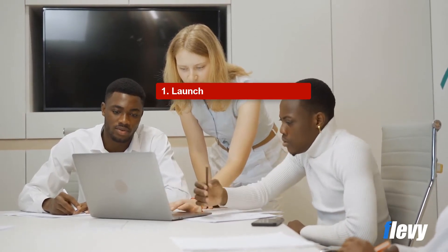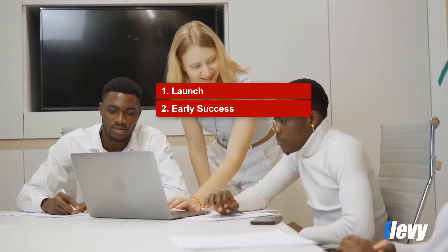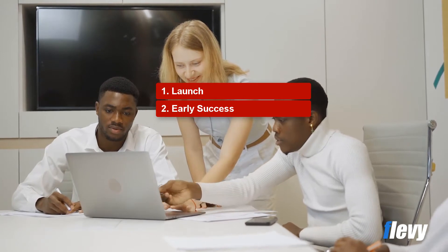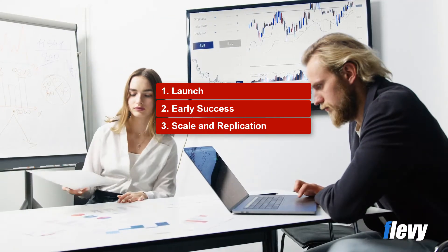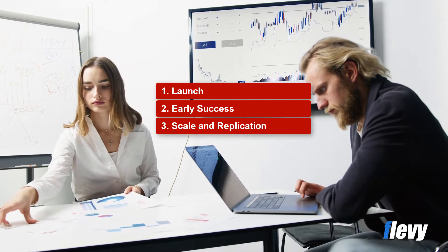The second stage is early success. By this stage, the initial projects are yielding results and early successes are being achieved. The third stage is scale and replication, where the early success has led to other parts of the organization buying into Six Sigma and a broader launch of projects is underway.